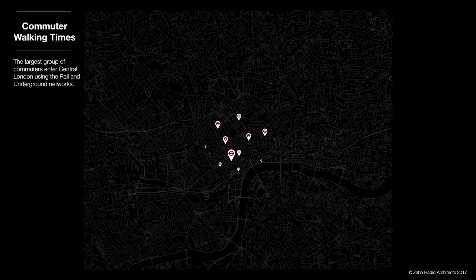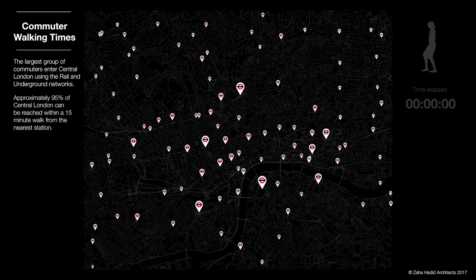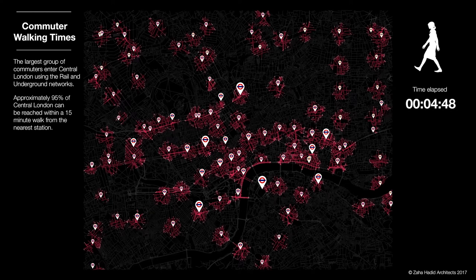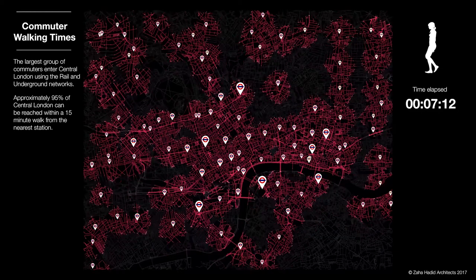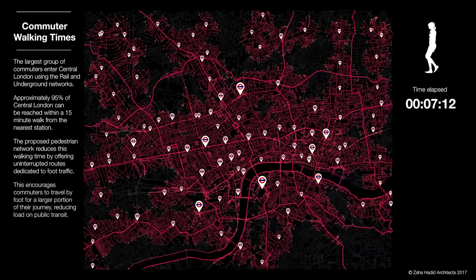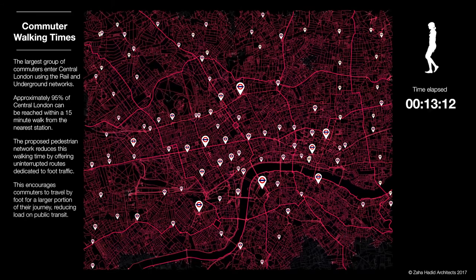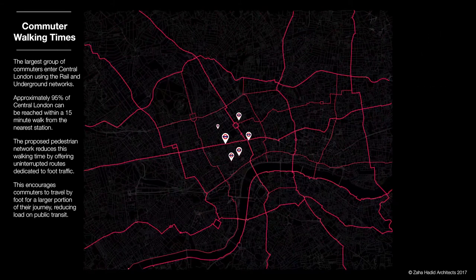Commuter walking times. On a dark map of central London, underground and rail stations are identified. Walkable distances blossom from the stations according to an accelerated timer, illustrating the statement that 95% of central London can be reached within a 15-minute walk from the nearest station. When a proposed pedestrian network is added to the map, walking times are reduced.